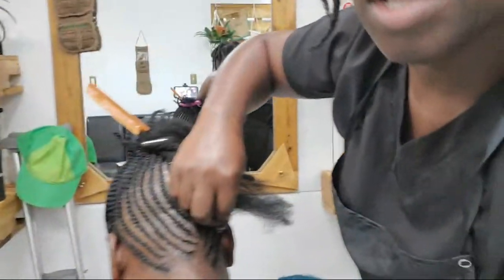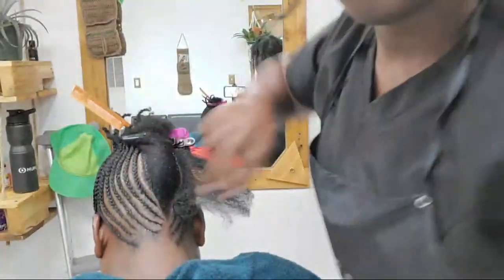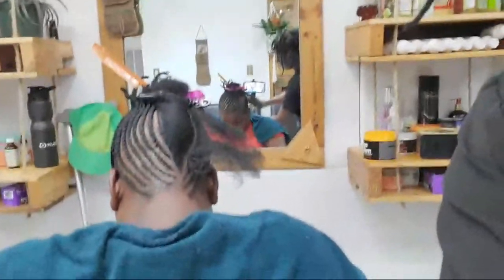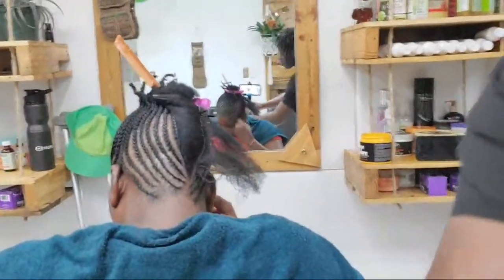I'm going to bring the camera in closer so you guys can see what I'm doing — I think you can see better from right here.